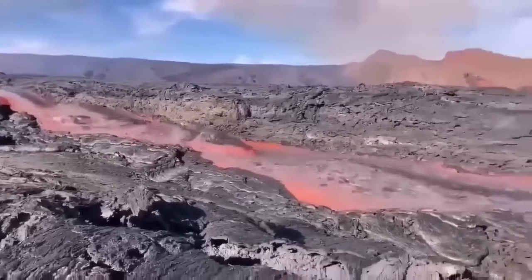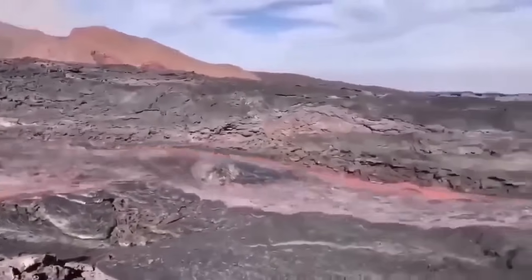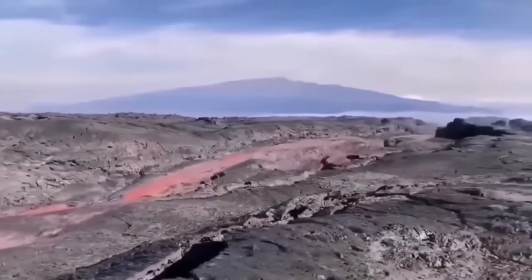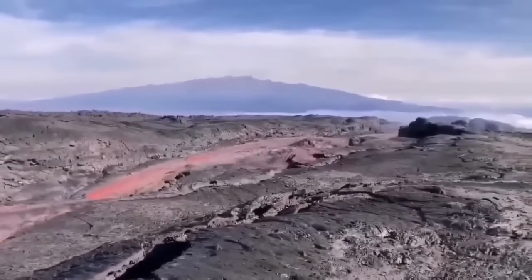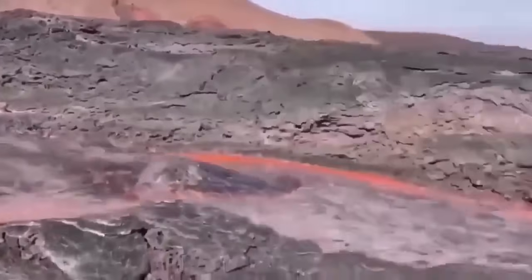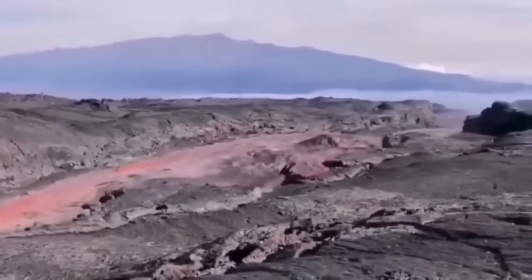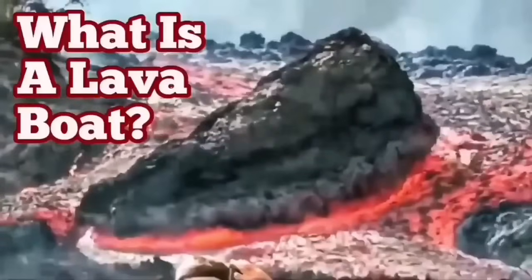This is from La Palma, the 2022 eruption, and you can see it flowing very rapidly, carrying rafts with it. These are rafts — or lava boats — carried by the flow of the lava. As you can see, the channel is quite deep, probably five to six meters, and the sides are solidified. So a lava boat can be carried a long distance if the flow volume is high enough.